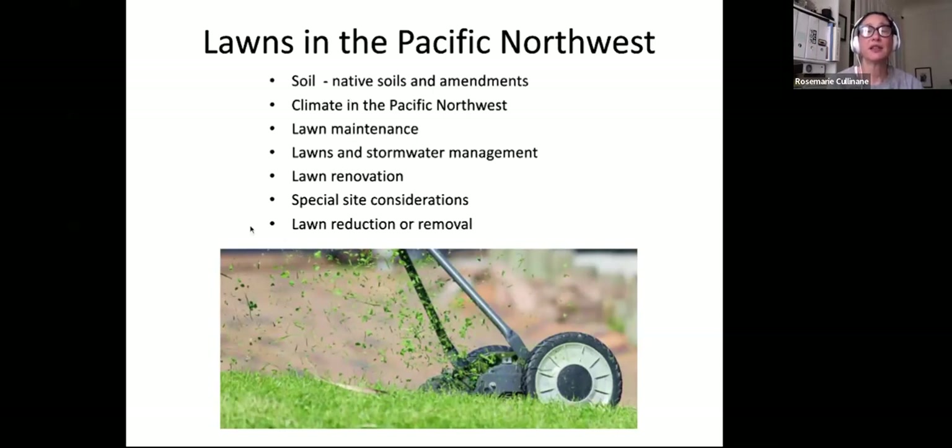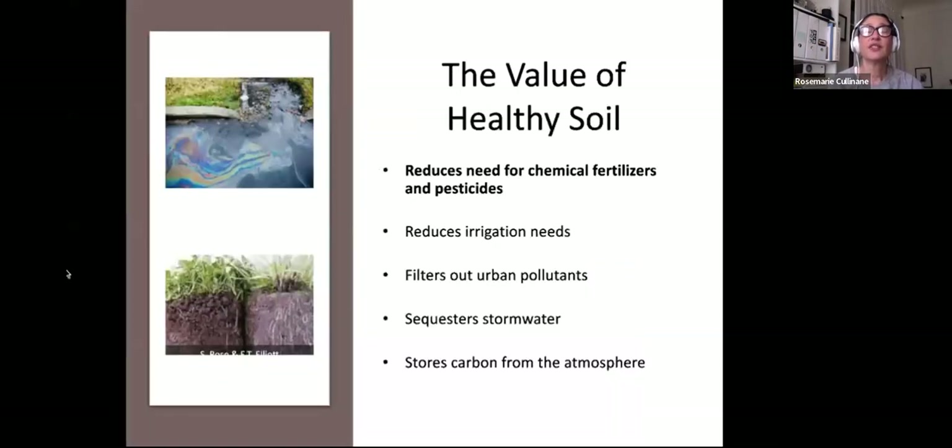Starting with soil — the value of healthy soil: it reduces the need for chemical fertilizers and pesticides. If you have a well-balanced, healthy soil ecosystem, it's pretty self-sufficient. It reduces irrigation needs, filters out urban pollutants, sequesters stormwater, and stores carbon from the atmosphere.